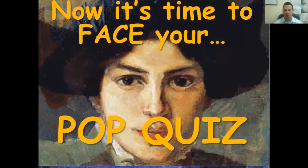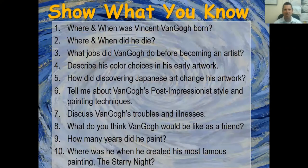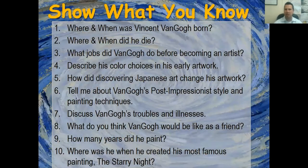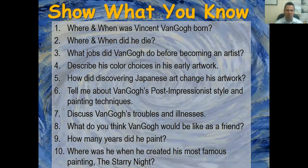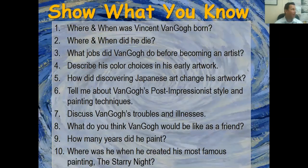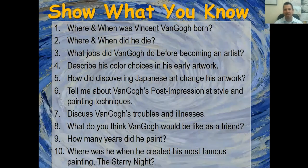Look at all of his self-portraits! Now it's time for a pop quiz to see what you remember. Boys and girls, let's do this quickly — you can pause at home. Number one: where and when was Vincent van Gogh born? The Netherlands, 1853. Number two: where and when did he die? France, 1890.